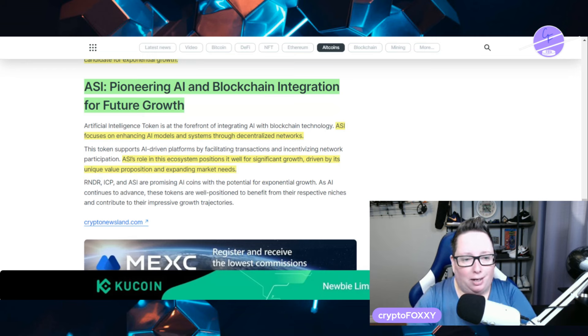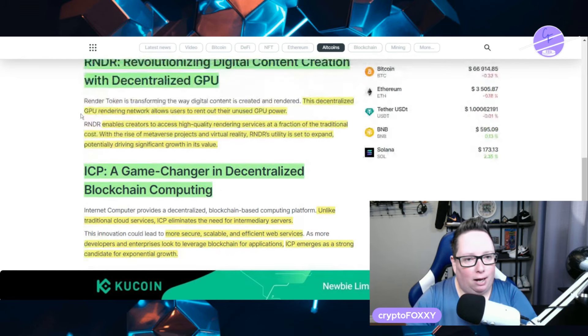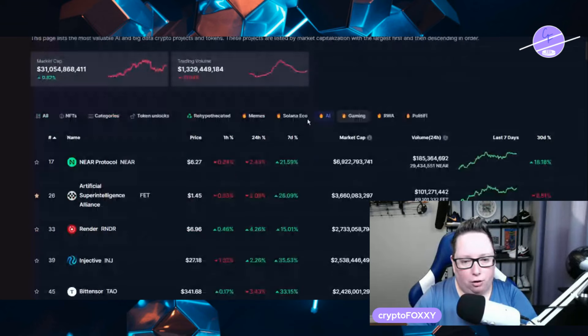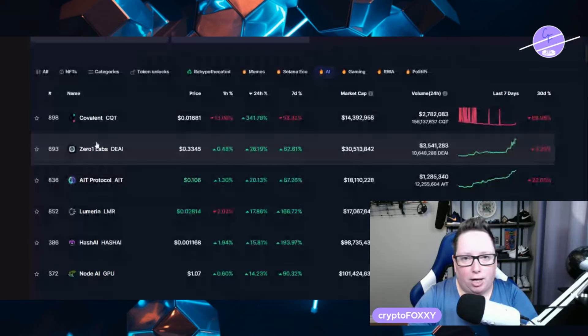ASI's role in the ecosystem positions it well for significant growth driven by its unique value proposition and expanding market needs. Those are three that I really, really like. I know one follower has been asking me to cover ICP, which I might do. It is on my radar. Taking a look at AI crypto right now, we are at a $31 billion market cap. Things are definitely starting to turn around for AI. I keep checking AI every single day and I'm always looking for new projects. If you have any suggestions, drop them in the comments below — this is not an exclusive list. I have many more AI projects in my portfolio. Thanks so much for tuning in, I'll catch you guys in the next video. Peace.